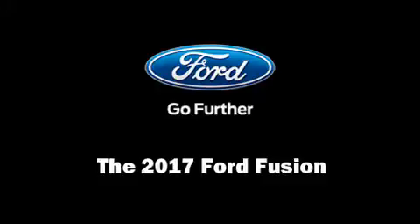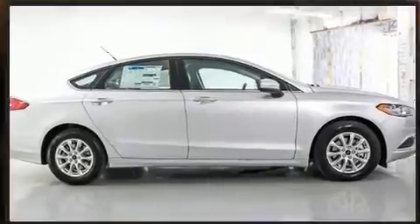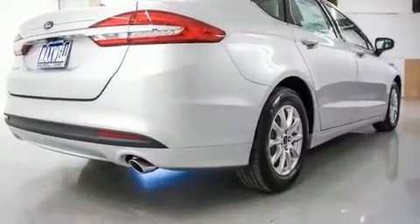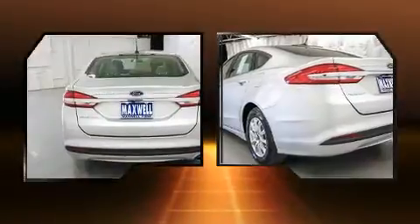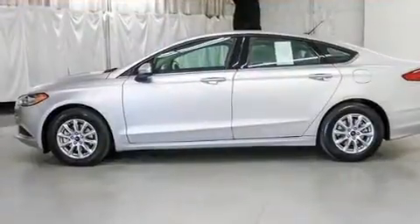Experience driving perfection in the 2017 Ford Fusion. It features a front-wheel-drive platform, an automatic transmission, and a 2.5-liter four-cylinder engine. This model accommodates five passengers comfortably.